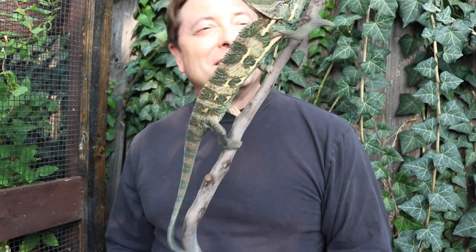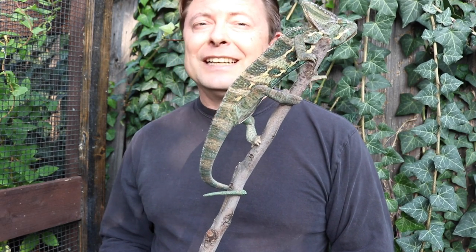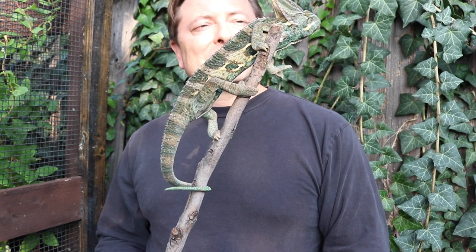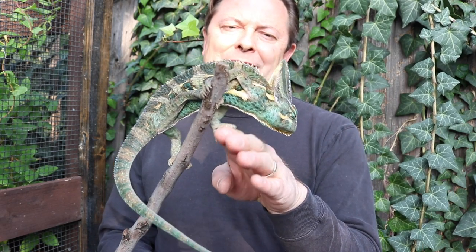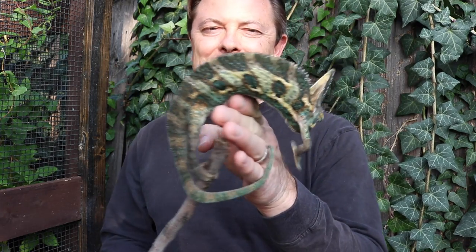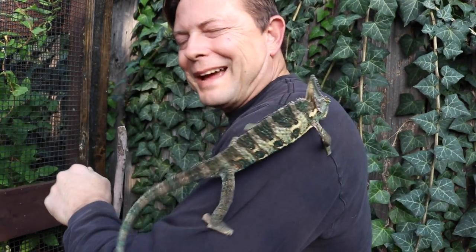Very cranky, very shy, rarely very friendly. But whatever it is, they take it to extremes. This one here is actually very shy. Come here — it's okay. A little bit not happy, but he's okay. All right, we're going to get him back in his home.